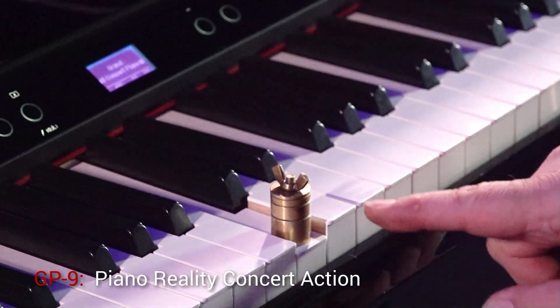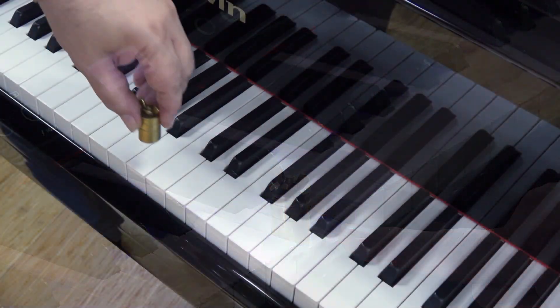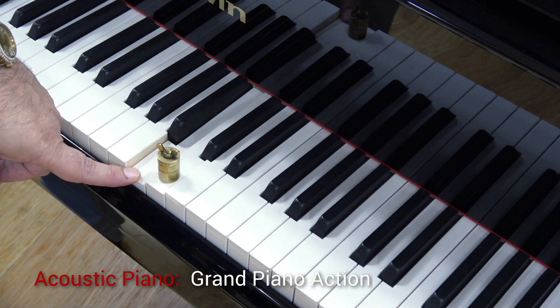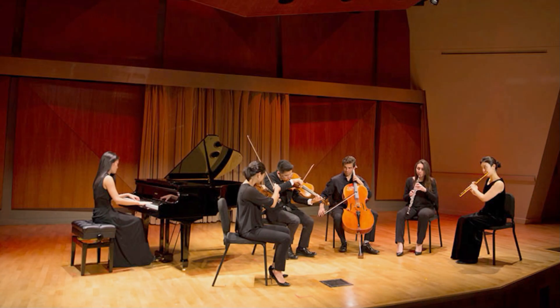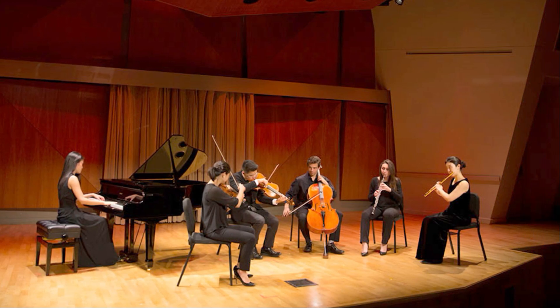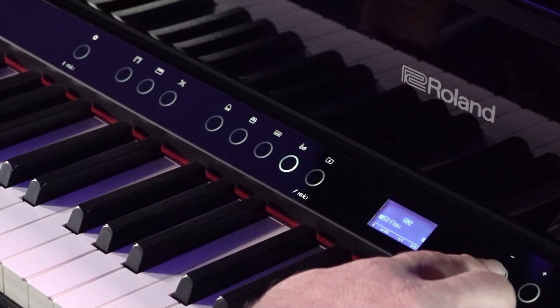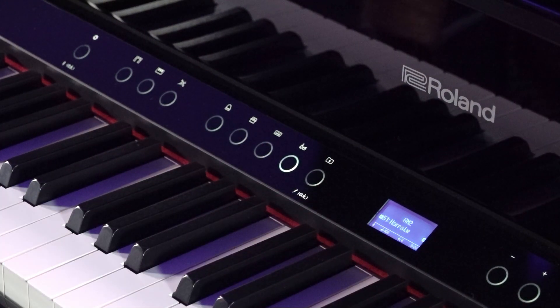Never before has a digital piano felt this natural. But as amazing as the GP9's piano sound and touch are, sometimes your music calls for more than just a piano. That's why Roland has packed more than 300 other instrument sounds into the GP9. Just listen to a few of these examples.